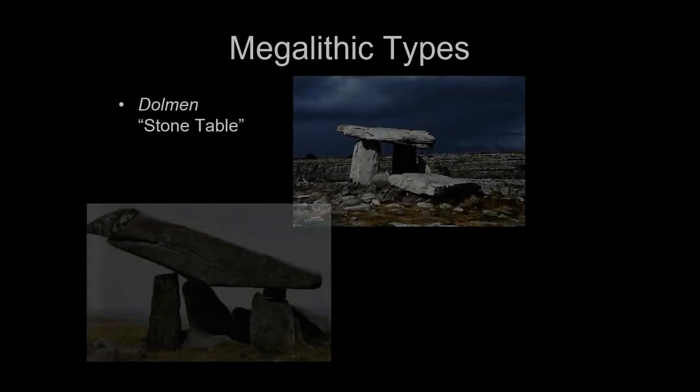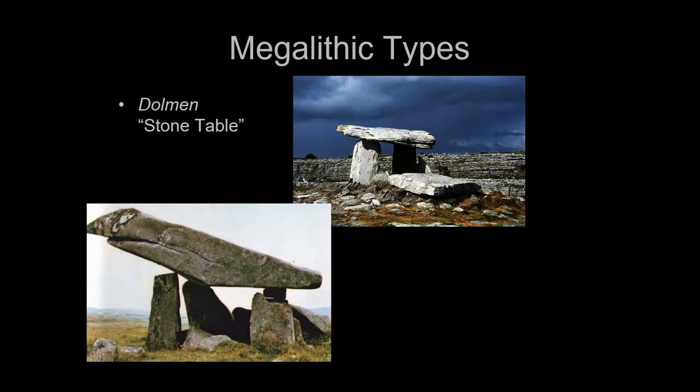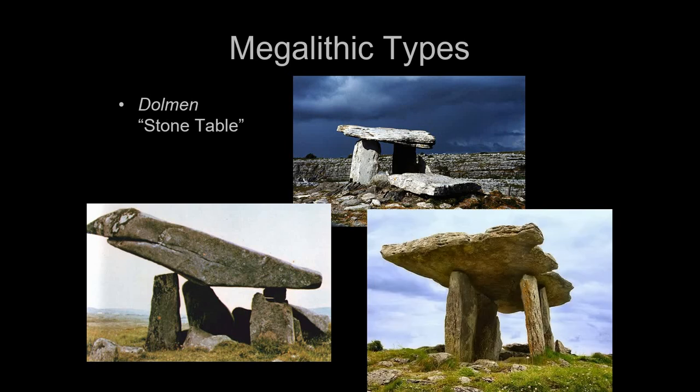There's a whole series of these megalithic structure types spread all over Western Europe and the British Isles. One of the most common is called the dolmen — a Celtic word literally meaning 'stone table.' The Celts who came to this region thought these were built by giants as massive stone tables, but they're actually tombs. Three massive upright stones with a large single slab placed over the top — these were tombs above the ground.